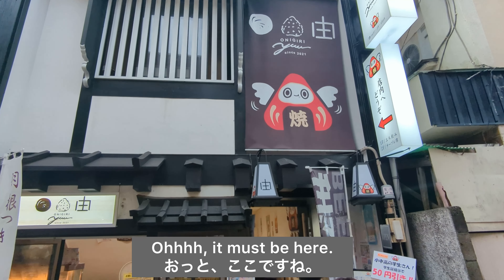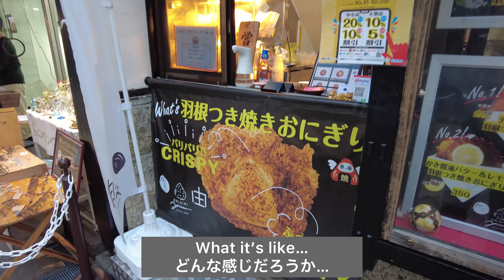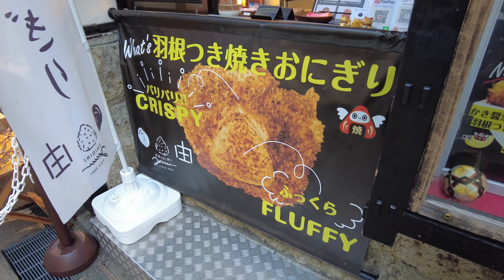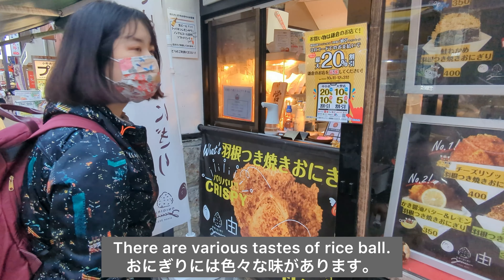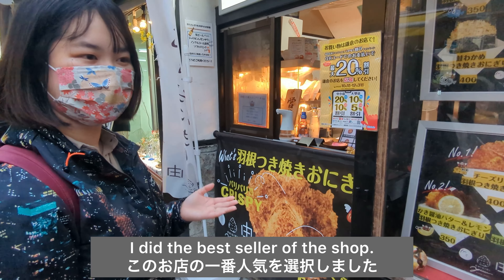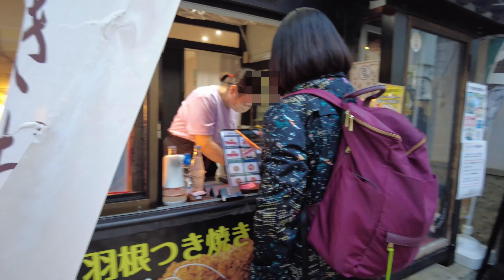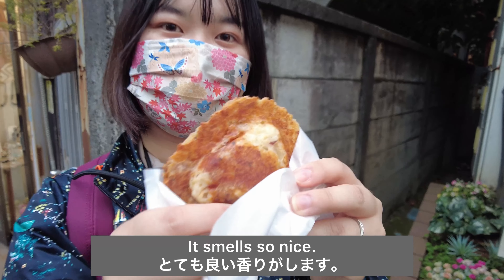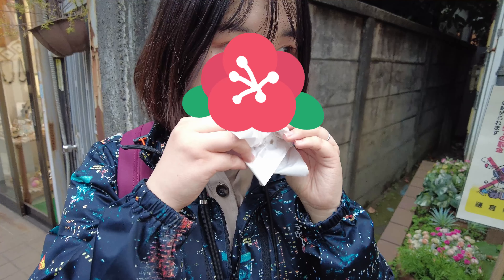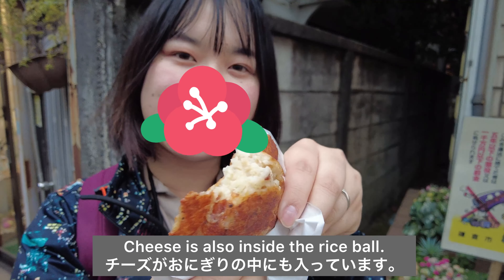Now I'm heading to the hot spot of Japanese rare rice bowl. It must be here. Crispy and fluffy — what is it like? Number one: Japanese rice bowl. There are various tastes of rice bowl. I got the best seller of the shop. It is a cheese grilled rice bowl. It smells so nice. So delicious! Cheese is also inside the rice bowl.